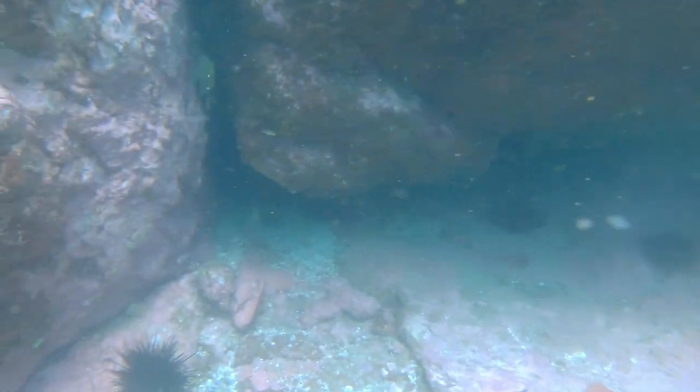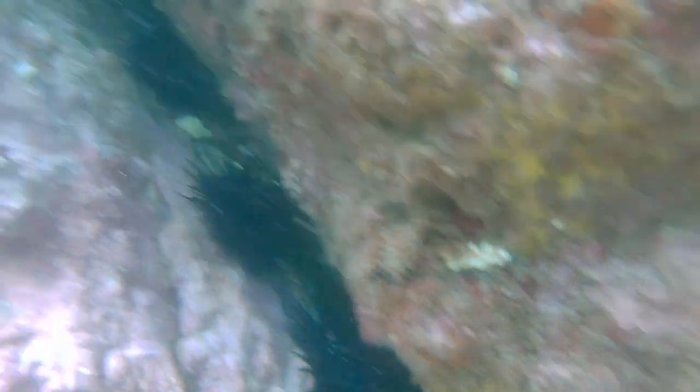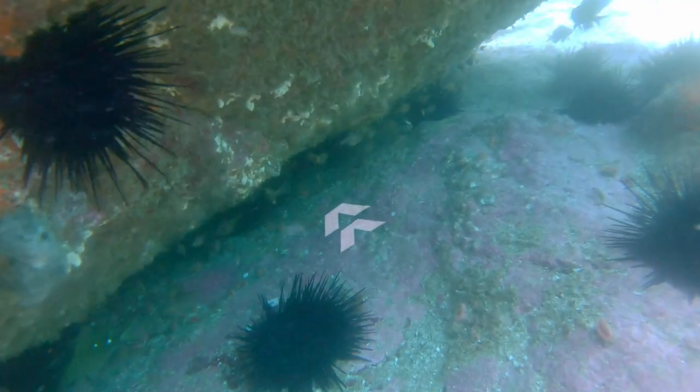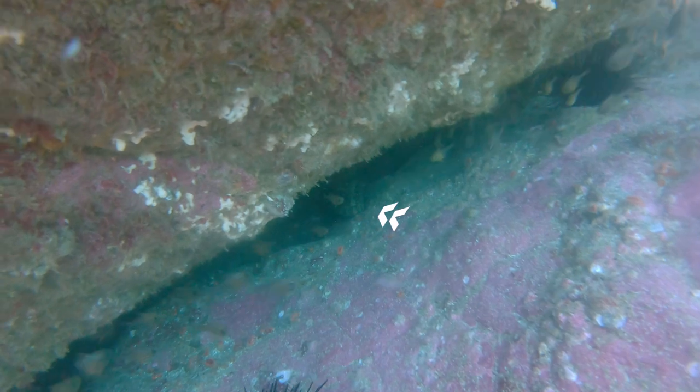I spent a little bit more time diving and then found a cave which looked pretty good for some crayfish. As I got down and peered into this cave, this fish was in there looking back at me — and it turned out to be a black spotted groper. I'd seen photos of them before, but I'd never seen one in person. That was pretty cool.